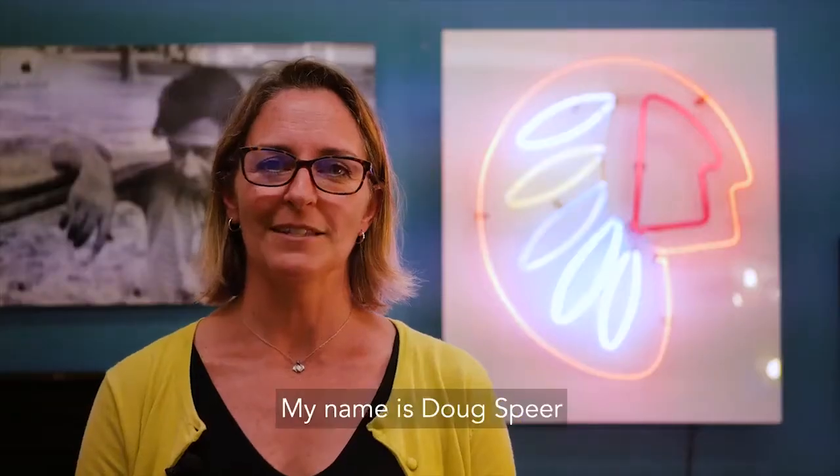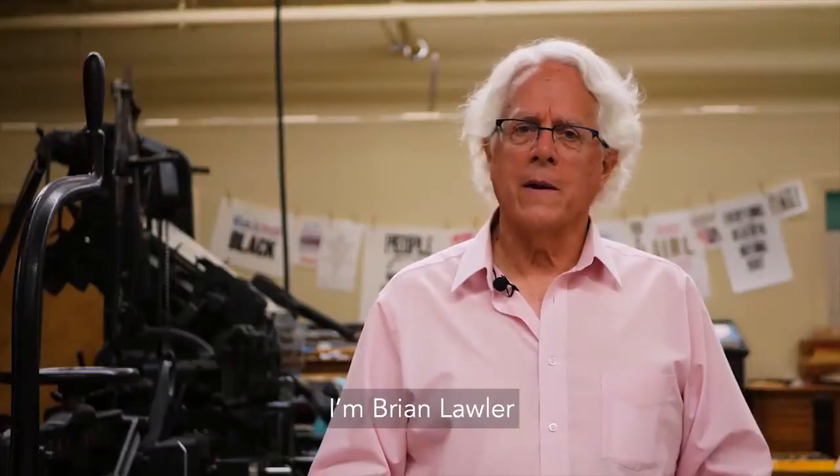Hi, I'm Corin Mojo. I'm Dina Vese. My name is Doug Spear. I'm Brian Lawler. I'm Ken Macro. I'm Monica Reyes. I'm Lindy Singh.